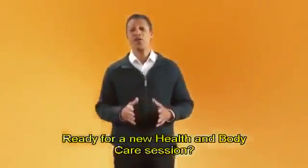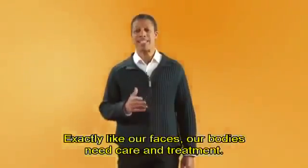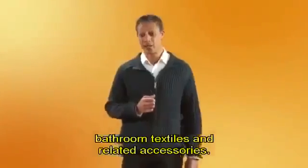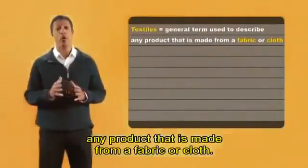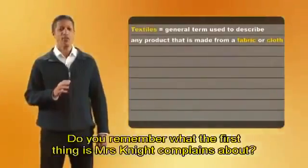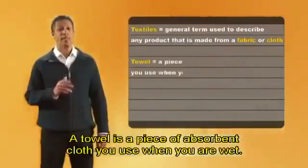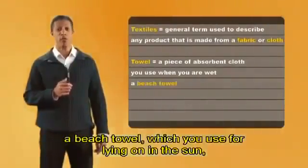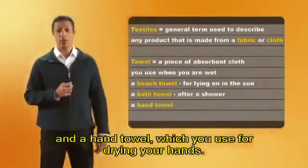Hi, everybody. Ready for a new health and body care session? Would you like to try an overall beauty treatment? Exactly like our faces, our bodies need care and treatment. Today, we are going to see some terms related to bathroom textiles and related accessories. Textiles is a general term used to describe any product made from a fabric or cloth. Mrs. Knight is not happy, and Chloe needs a lot of patience to deal with her. The first thing Mrs. Knight complains about is the towel — a piece of absorbent cloth you use when you are wet. There are many types: a beach towel, a bath towel, and a hand towel.